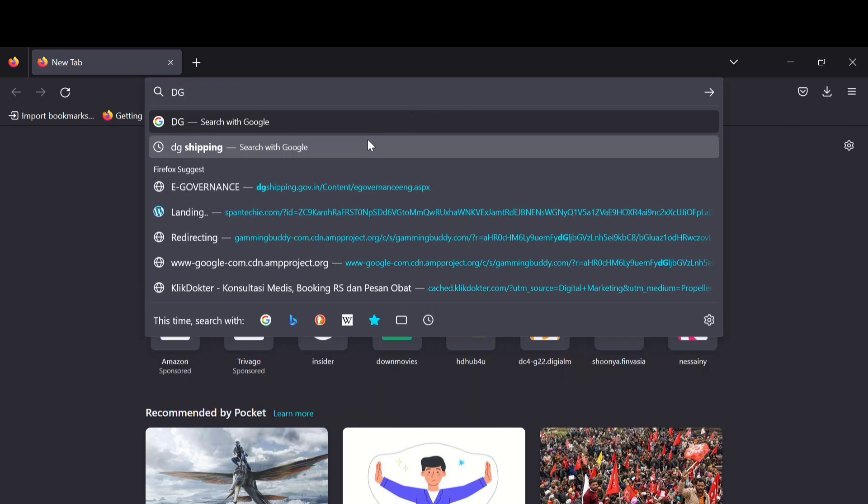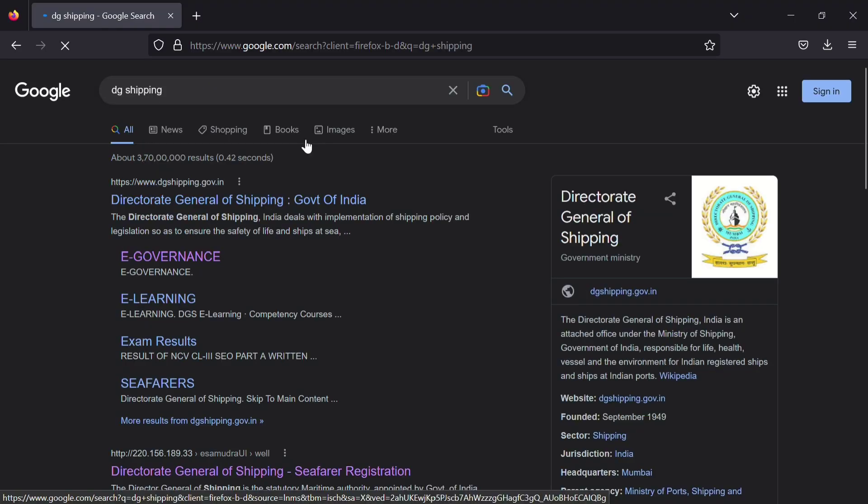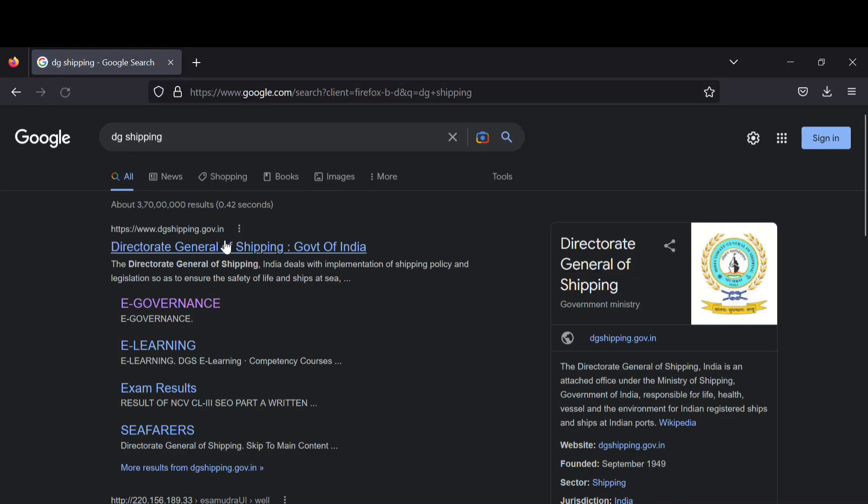To apply for ETO COC, first search 'DigiShipping' in your web browser. It is better if you use Mozilla Firefox. Click on the first option and you will reach the DigiShipping website.